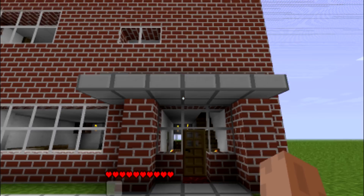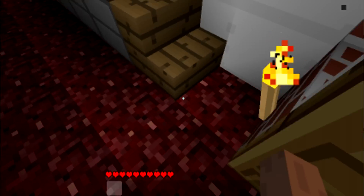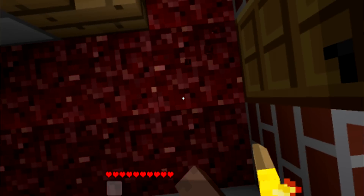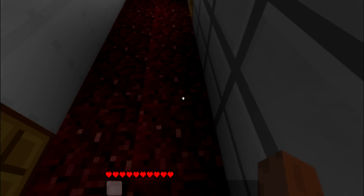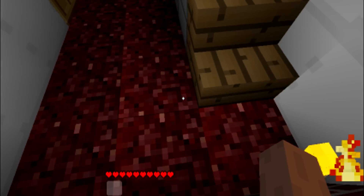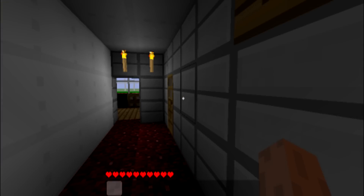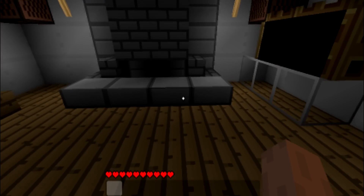So the front door is here, this little thing under my porch. Come in — my floor isn't actually netherrack or whatever it's called, it's slabs, but they're red slabs, so it looks quite cool I think. First on the left is the living room, or the lounge, or whatever.